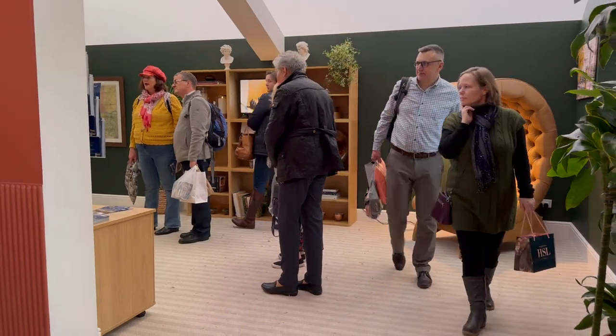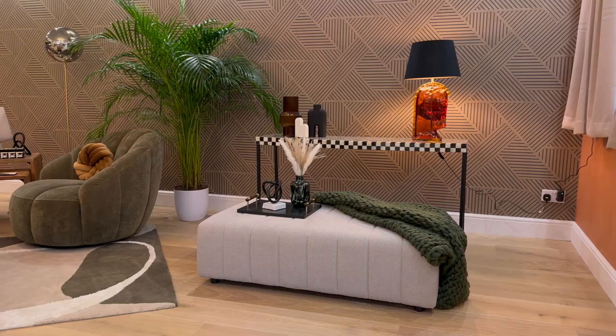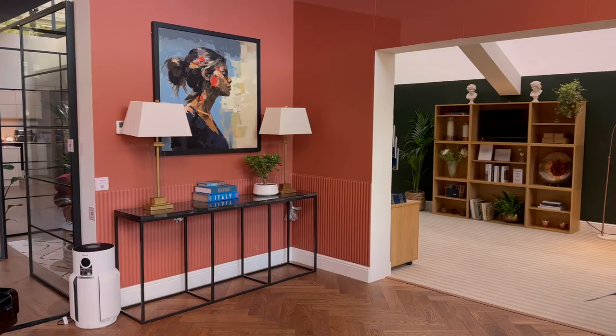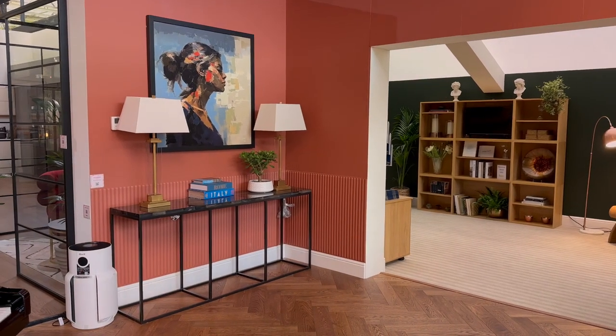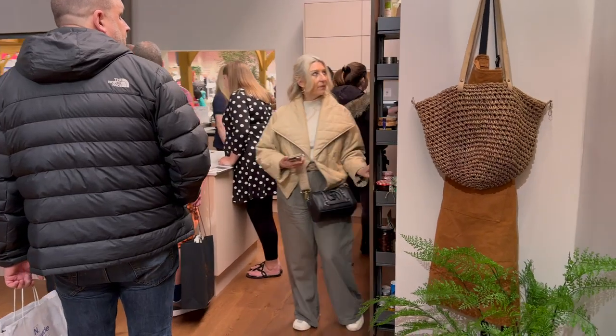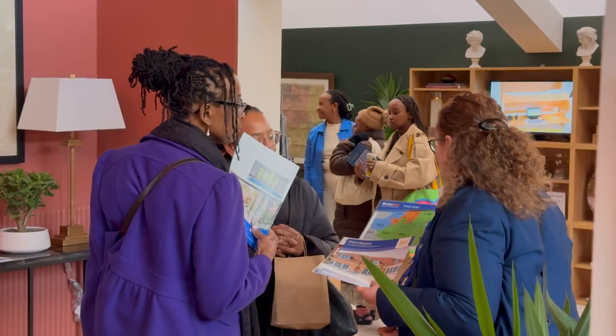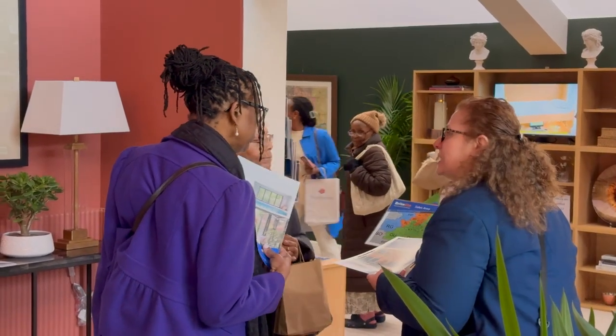Each room you walk through will be packed with ideas and inspiration for any upcoming home project, offering different styles, colours, patterns and textures. You'll discover art, furniture, accessories, appliances, home tech, and you'll be able to get up close and personal, allowing you to explore each room, and there will be representatives from each brand on hand to talk.